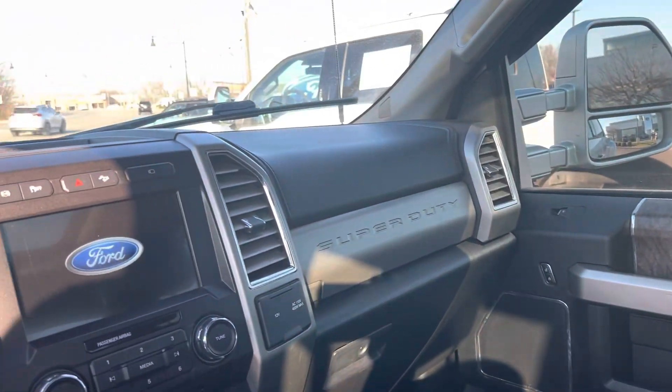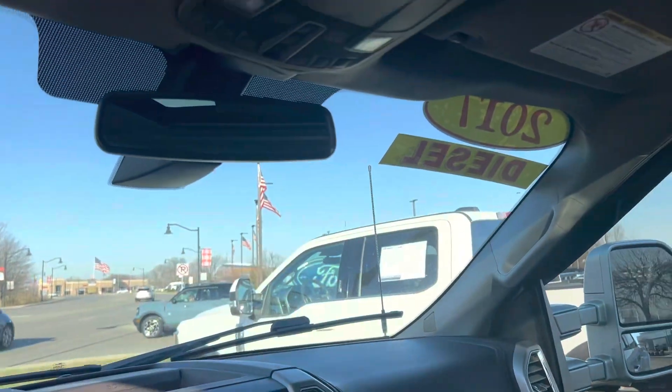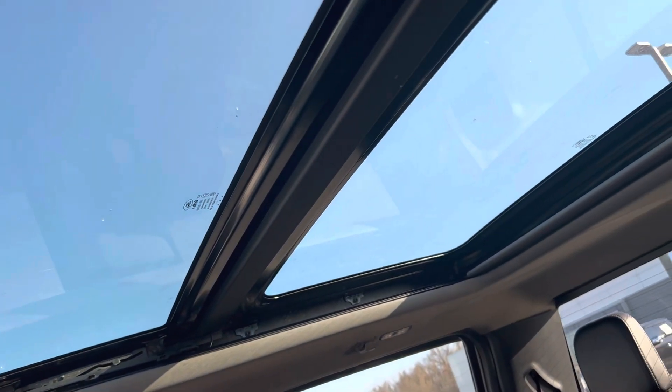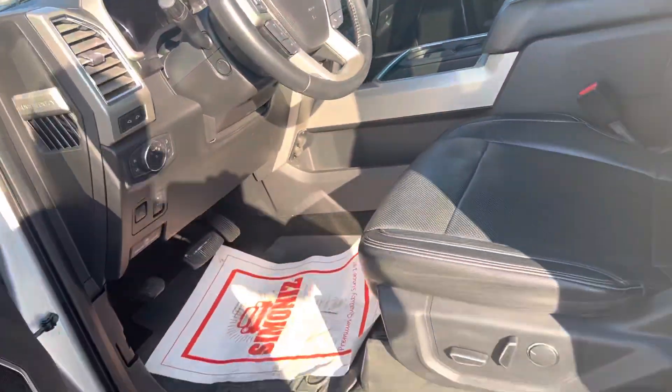Black leather interior, heated and cooled seats, nice big 8-inch touch screen, upfitter switches, and the always glorious panoramic roof.